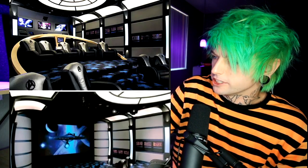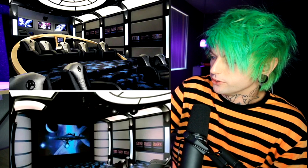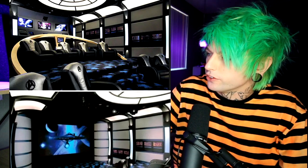This one kind of looks like a cross between a spaceship and an actual movie theater — that is really cool. I love all the lights on the ceiling, the way they look all futuristic and stuff.